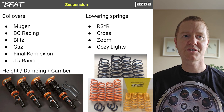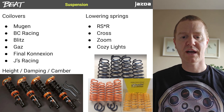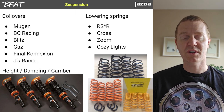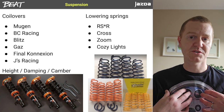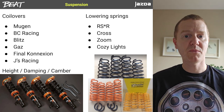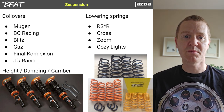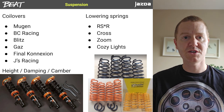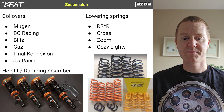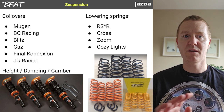To kick things off I'm going to talk about suspension, because that seems to be the place that most people start. The suspension options fall into two categories. You can go with the simple option of lowering springs, of which there's a number of brands. Most of them you're going to have to import from Japan, like Aura Soar, which is the ones I have on my Beat, Cross, Zoom, Cozy Lights, and there's a whole bunch more.